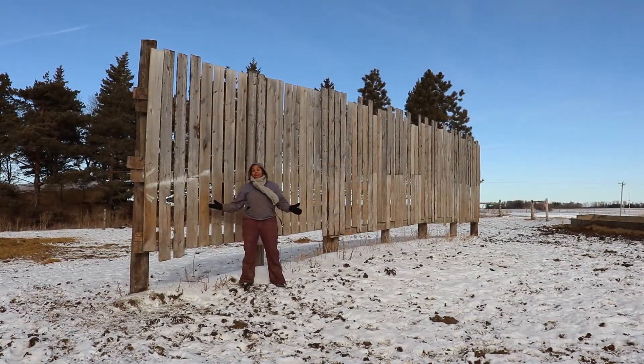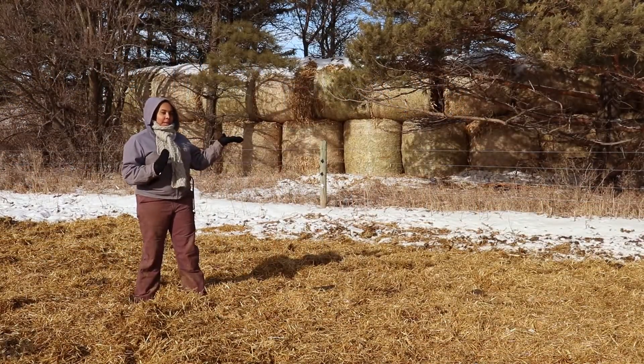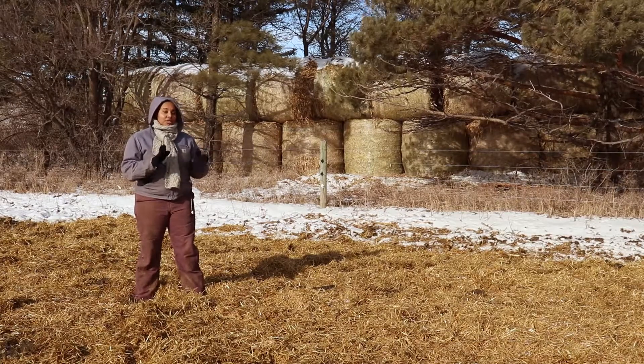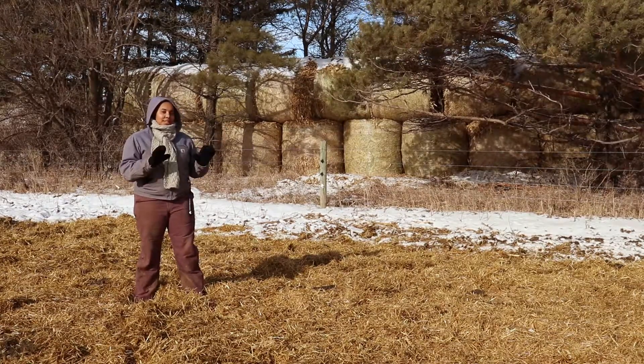This is an example of a man-made windbreak. We prefer that they are tall and that there's some gap in between the material to allow for some air to pass through. This is another example of a windbreak — it can be made of either corn stalks or straw and does an excellent job of buffering the wind against our animals.